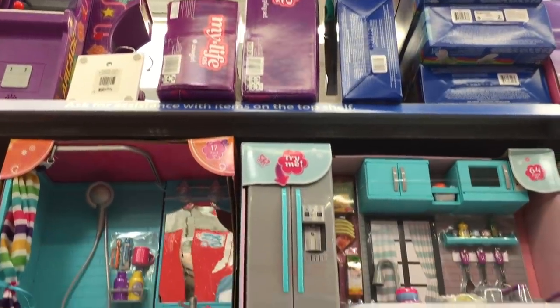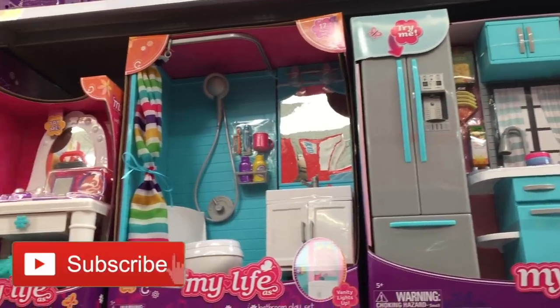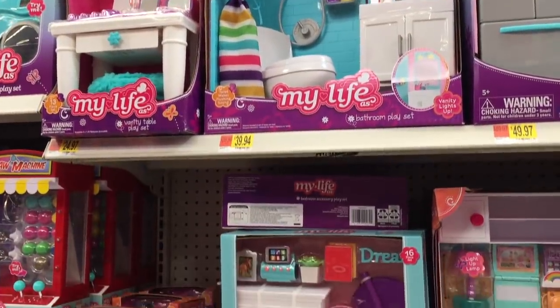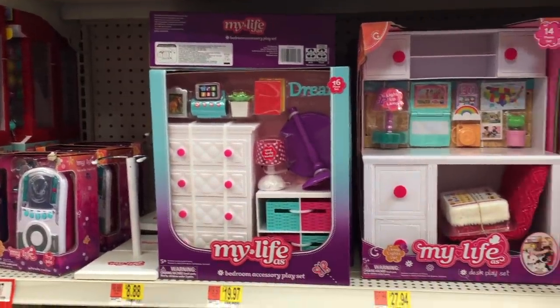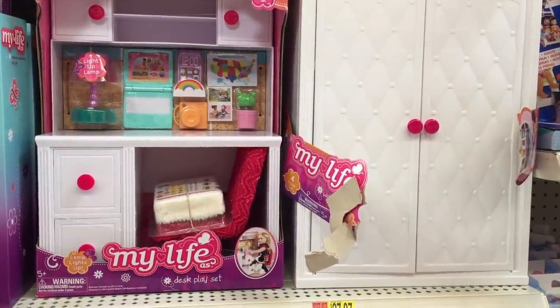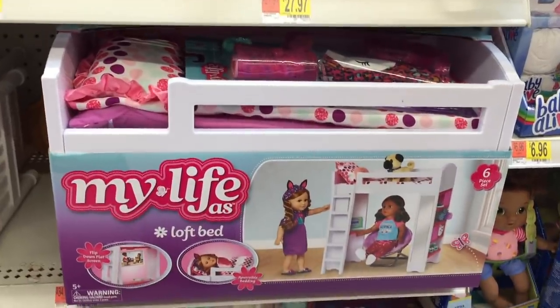Hey everyone, I visited Dallas, Texas back in November and I filmed a shopping vlog showing you some of the 18-inch doll items that they have at some stores. So there's Walmart, Target, and of course the American Girl store as well. This video is made for adults to give an idea and an overview of what's available at the stores so that they can get an idea of whether or not they'd like to make a shopping trip at those particular stores.